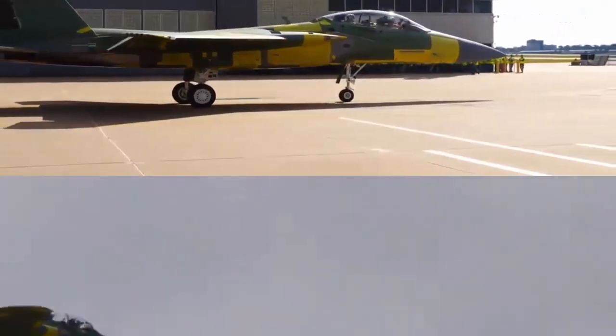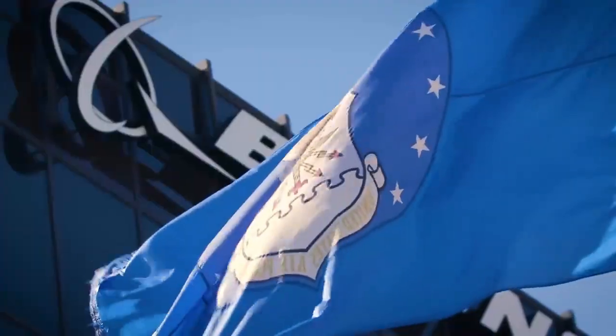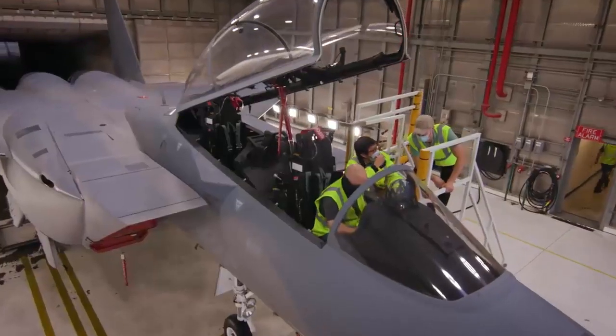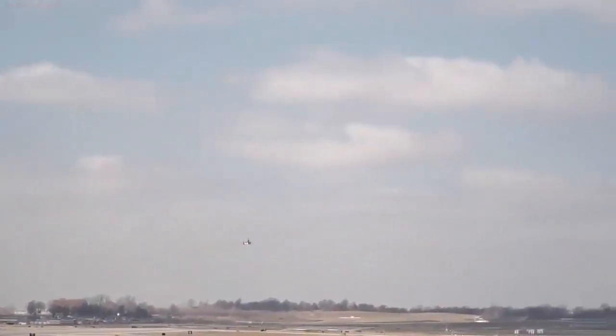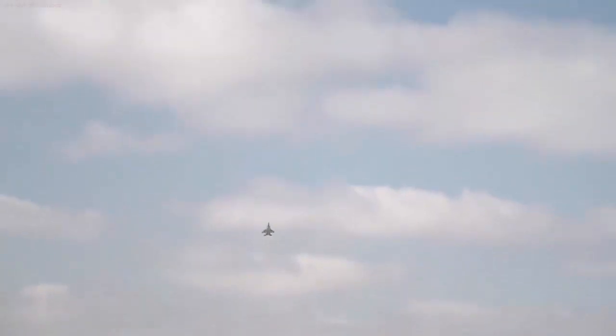The U.S. Air Force has ambitious plans to acquire up to 144 F-15 EXs from Boeing, a move that signifies the retirement of the aging F-15 C and D models. This strategic shift is aligned with the goal of enhancing the readiness of the F-15 fleet and solidifying its position as a vital component of the Air Force's defense strategy.